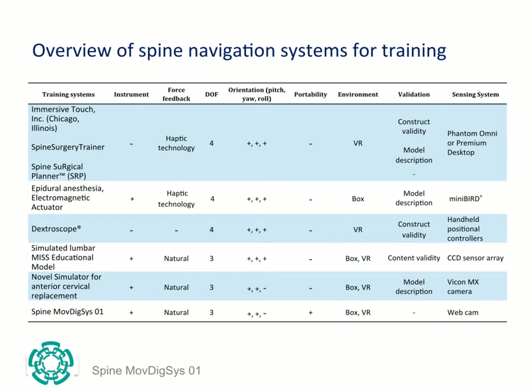Here we compare our system with other leading platforms. Although the system measures pitch and yaw, it does not currently record rotation on the instrument's own axis. We do not see this as a significant disadvantage, since few systems offer the advantage of using real instruments. The simulation is versatile, and few systems offer different scenarios that lead to the improvement of skills in real-life clinical situations.